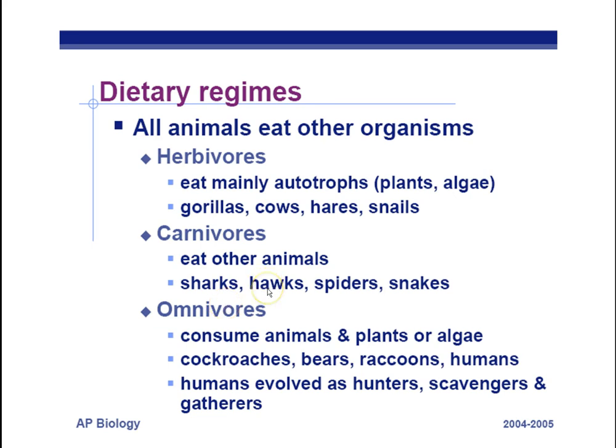Omnivores — 'omni' means all — eat both plants and animals. Examples include cockroaches, bears, raccoons, humans, and even mice. Humans evolved as hunters, scavengers, and gatherers. Once we invented agriculture, we were able to stay in one place and provide a steady food supply, which allowed civilization to develop.